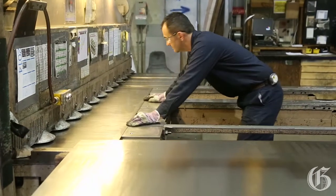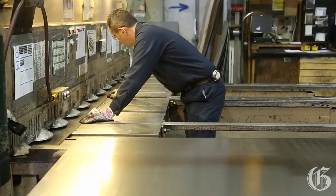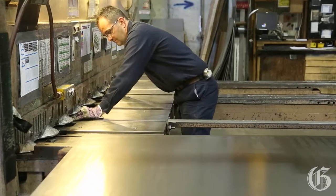We also have three manual shears that allow us to cut up to 3 eighths of an inch thick material, as well as smaller items or small quantity items.